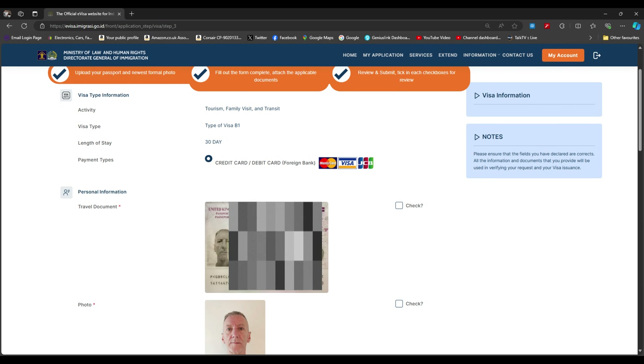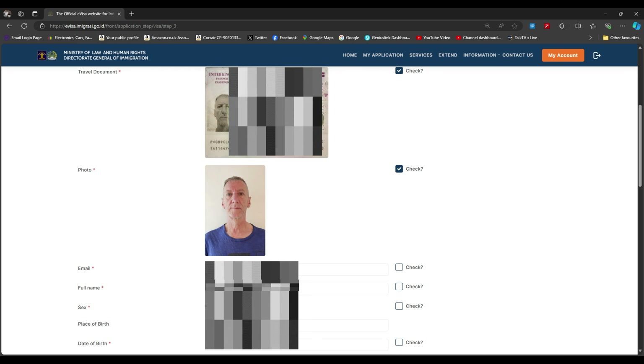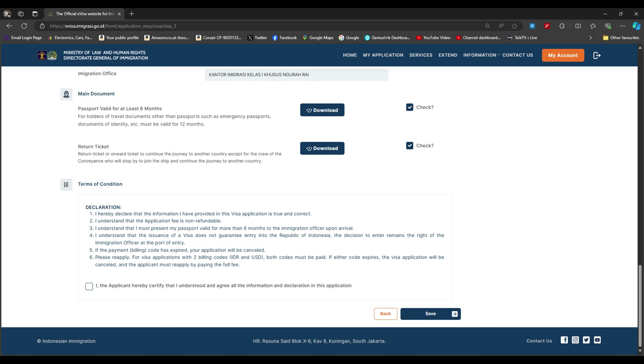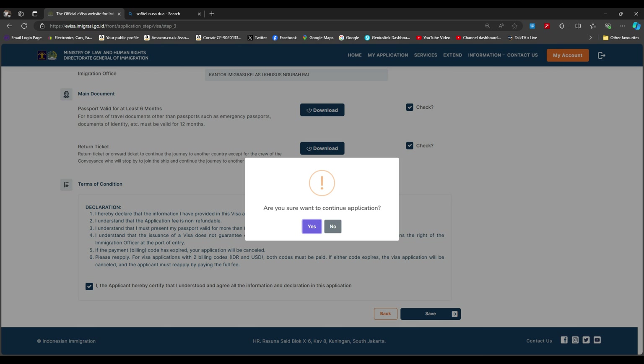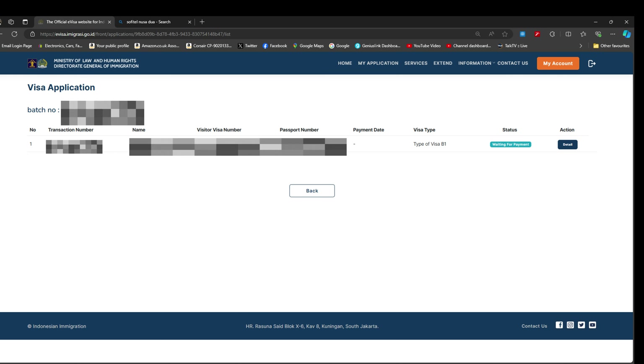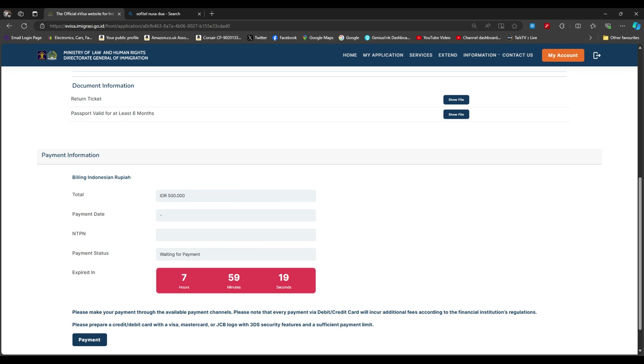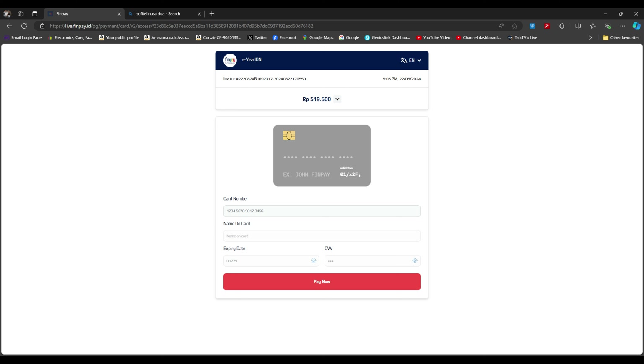That takes you to the check page where you go down the right-hand side, verify all the information is correct, and tick each box. Click the declaration box at the bottom left and then save. It asks if you want to continue — click yes. You'll see the status showing 'waiting for payment.' Click on detail to pay. It's 500,000 rupiah — roughly £25 — plus about £1 to process online. Enter your card details and press pay now.